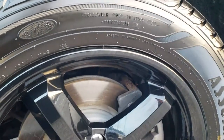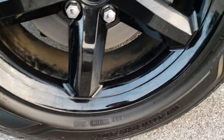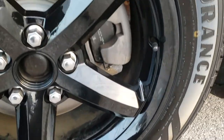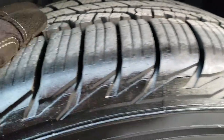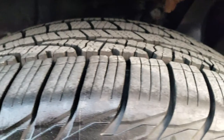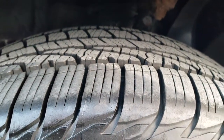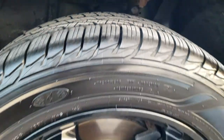This vehicle has Goodyear Assurance Weather Ready tires. These are 235/55R18s and they are on 18-inch painted alloy rims. These tires are just about new — lots of tread left. I'd say 90 to 95% of the tread left on these tires. Very new tires.